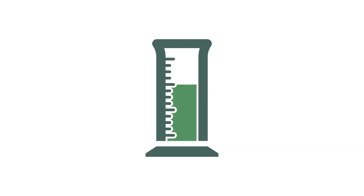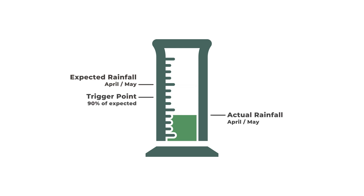Here's how it's figured. If your expected rainfall for this two-month interval period is here and you chose 90% coverage, the trigger point would be here. Total rainfall below that trigger point during the two-month interval would pay an indemnity based on the rain shortfall and your additional coverage choices.